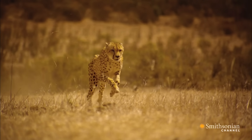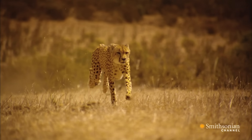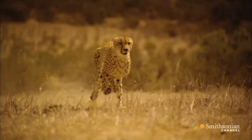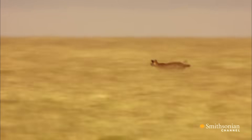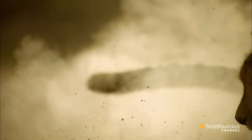The cheetah moves so quickly that its feet spend more time in the air than on the ground, twice during each stride having all four feet off the ground at the same time. In a high-speed chase, the long, muscular tail works as a stabilizing rudder.